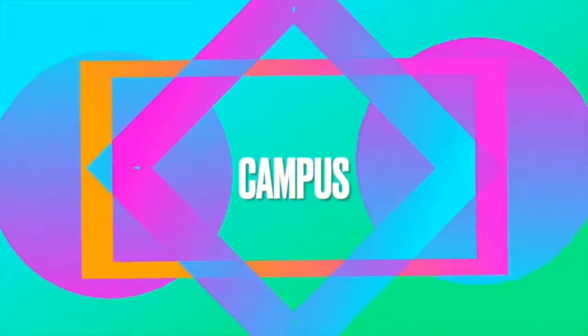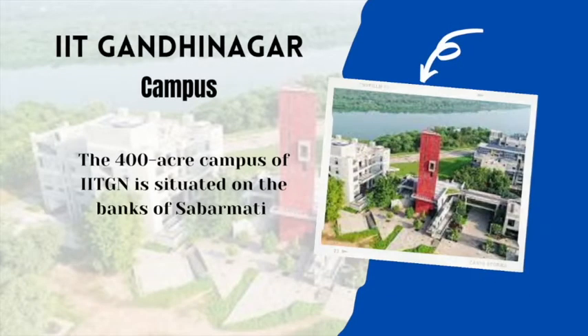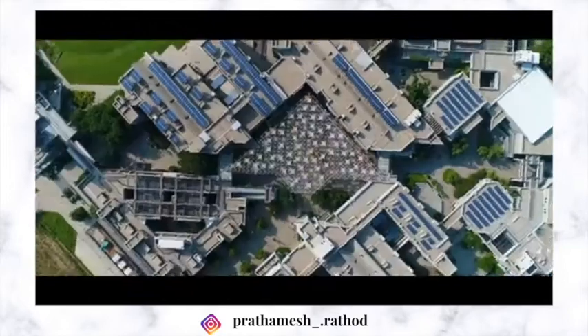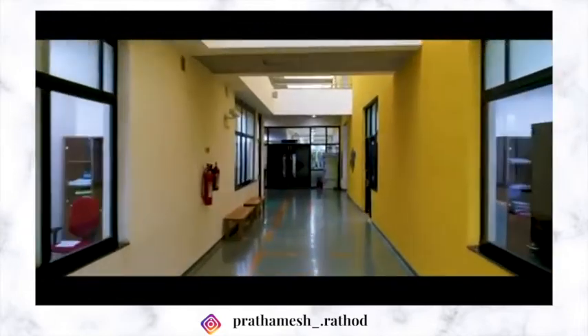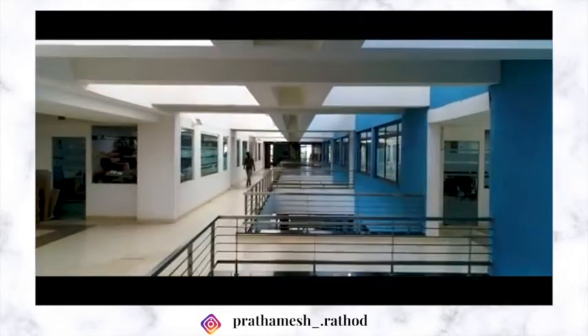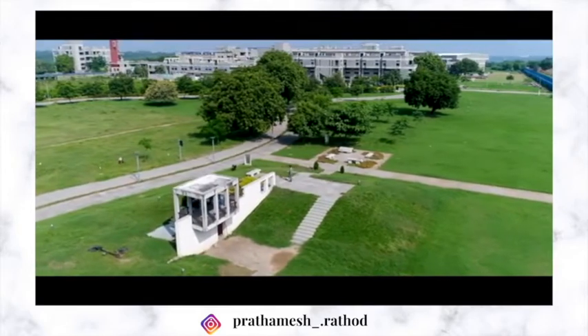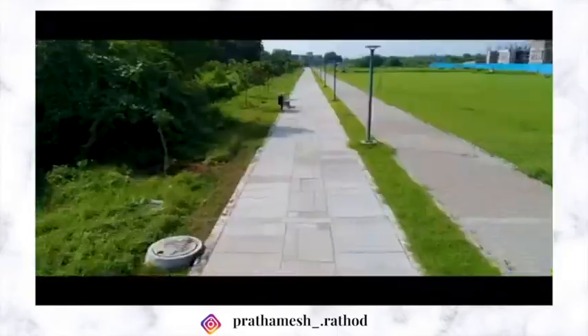The institute began operating in a temporary campus at Vishwakarma Government Engineering College, Chandkheda, and was mentored by IIT Bombay. The new permanent campus is situated on the banks of the Sabarmati in Palaj village. Rangamanch is an open-air theatre with a capacity of 2000, and a few academic buildings also have their own rooftop open-air theatres. The campus has a Central Arcade with restaurants, shops, ATMs, and an upcoming movie theatre.